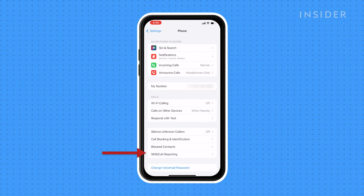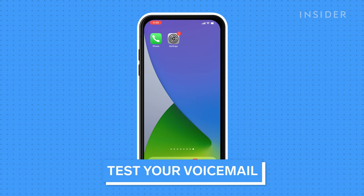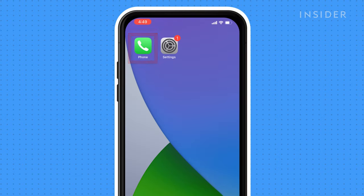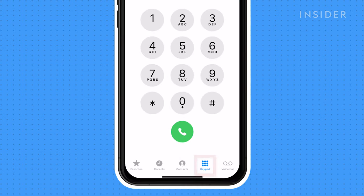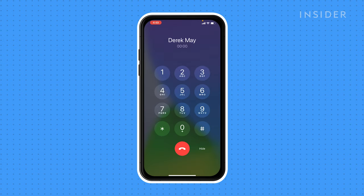If you do not see a Call Forwarding option within your phone menu, you may need to call your service provider, as they will be able to control it on their end. There might also be a problem with your voicemail service at your cellular carrier. Open the Phone app, press Keypad, and hold 1 until the phone dials your voicemail. If your phone cannot connect to your voicemail, contact your cellular provider's customer support to resolve the problem.